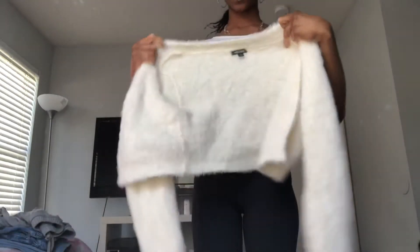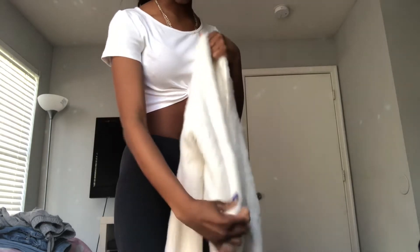Onto the jackets. We have this fluffy one — it's like a cropped jacket with long sleeves and it's really soft. It also has buttons on it whenever you want to button it down.